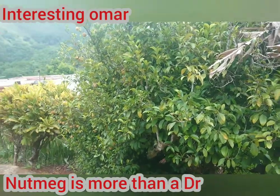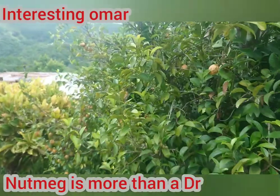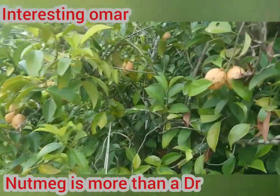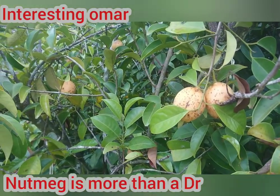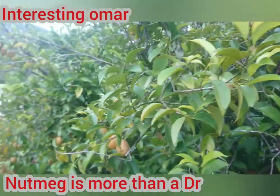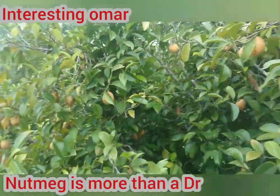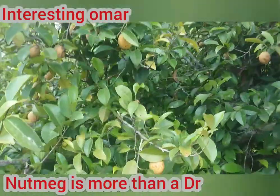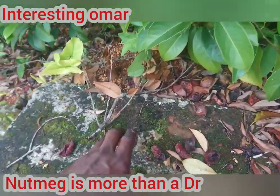This is a nutmeg tree. This is what nutmeg looks like when it's on the tree. It opens by itself like an ackee — so you cannot open it yourself. When it's open, it falls on the ground, and it comes in a pod.